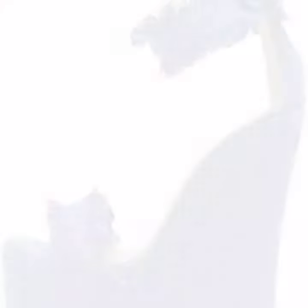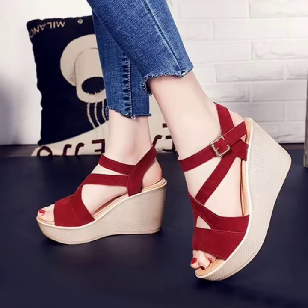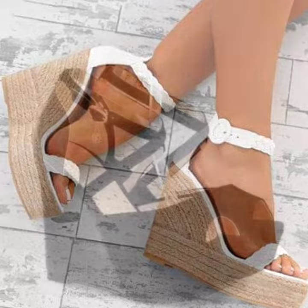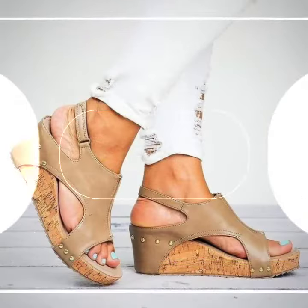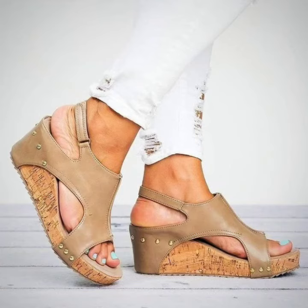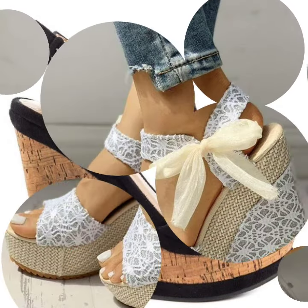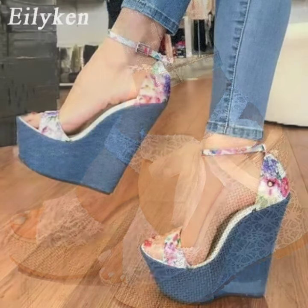My dear friends, these are a very amazing collection — very adorable and fantastic women's footwear collection with high heels. The design is also cute, different, and beautiful colors — your personality will be enhanced for sure. I hope you will like it. Thanks for watching my video — see you again. Till then, take care of yourself and please pray for me also in your good prayers. Thank you.